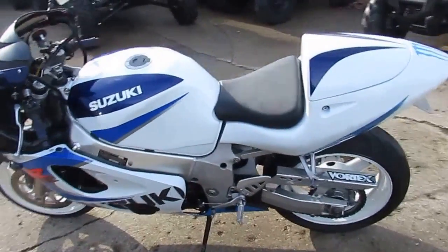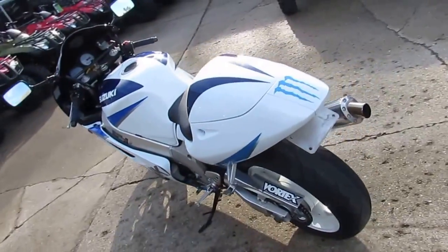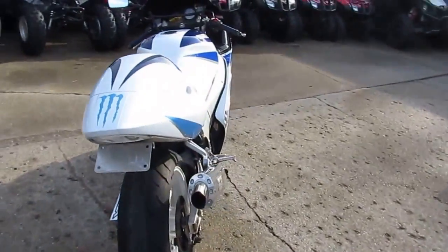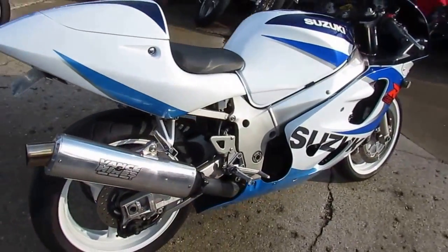Hey guys, ApprovalPowerSports.com here. Today I got one of about 500 used bikes in the showroom for sale, and this one here is not going to be here long. It's a used Suzuki GSX-R 600 for sale, only $29.99.